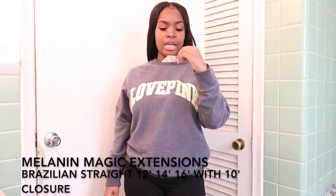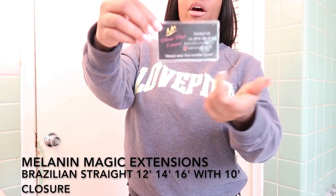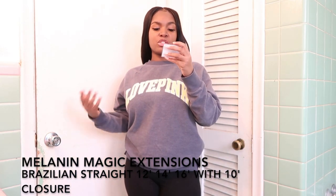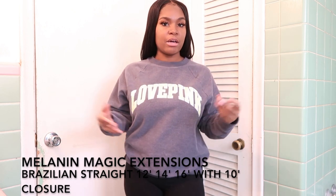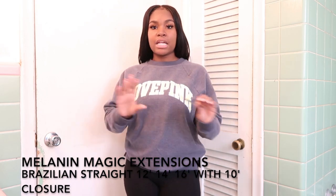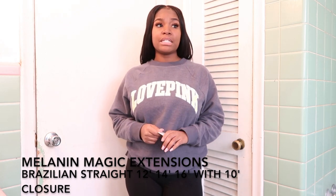Here's the little card they sent — it has all the contact information. Their social media will also be in the description below. Their social media handle is shop_melanin_magic_extensions, and there's also an email. The little quote on the card says 'Always wear your invisible crown' — so cute.